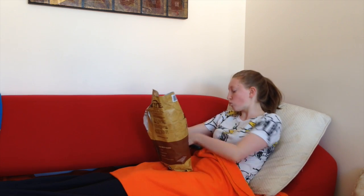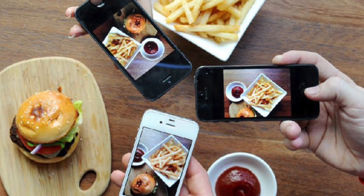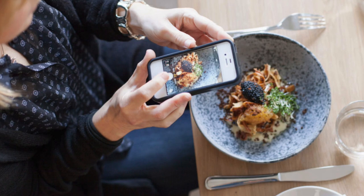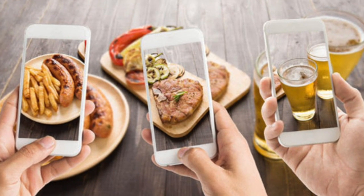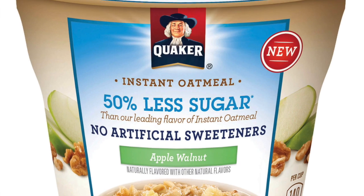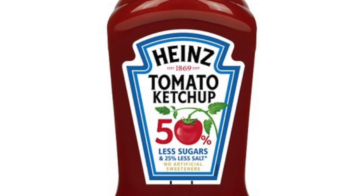The teen and young adult population consumes more sugar than any other, especially in this day and age when they binge eat while watching television. This means they eat without even realizing it, and most of the time the food is very unhealthy. All of the false advertising on social media makes the food seem healthier than it is, and branding like '50% less fat' isn't really true, making people want to buy food when it isn't that much healthier.